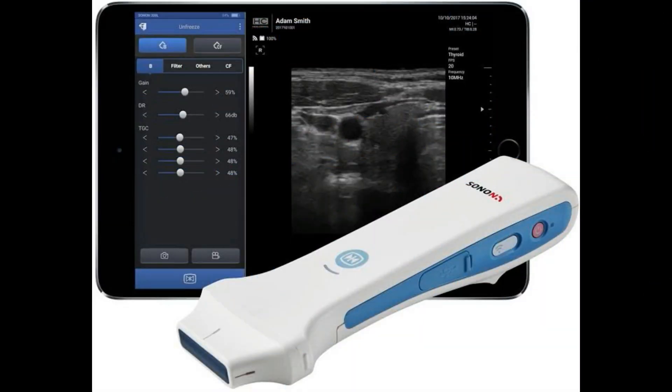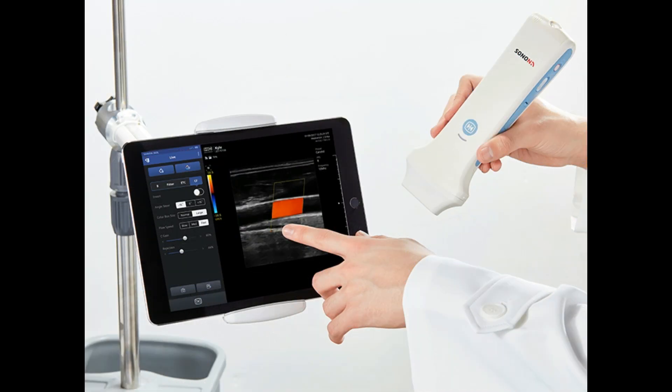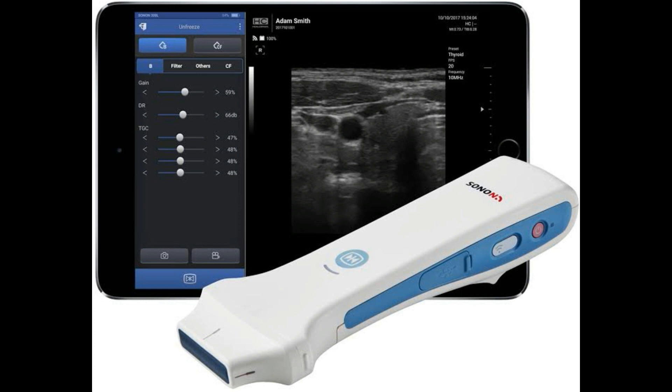The next update is about an app-based ultrasound system that is also now FDA approved. Hillcrest, based in South Korea, was the first company to receive FDA clearance for their wireless app-based ultrasound system back in 2015. The groundbreaking work by South Korean engineers and scientists laid the foundation for development of an ultrasound transducer that works with most smartphones or tablets.